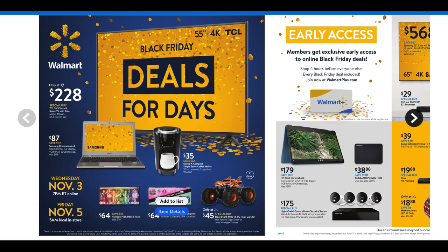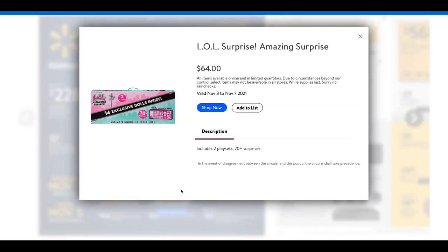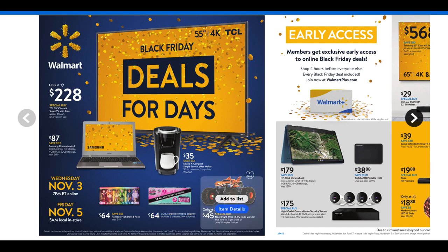We always have LOL deals. This is the $64 LOL Amazing Surprise, which includes 14 exclusive dolls inside — it's the ultimate unboxing experience. It includes two play sets and 70-plus surprises. If someone's still into LOL, that would be a pretty cool deal.